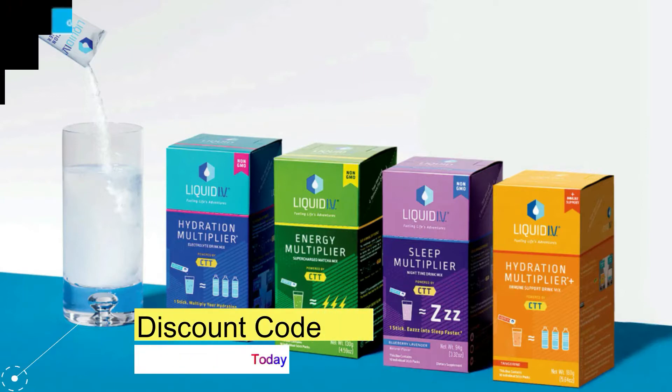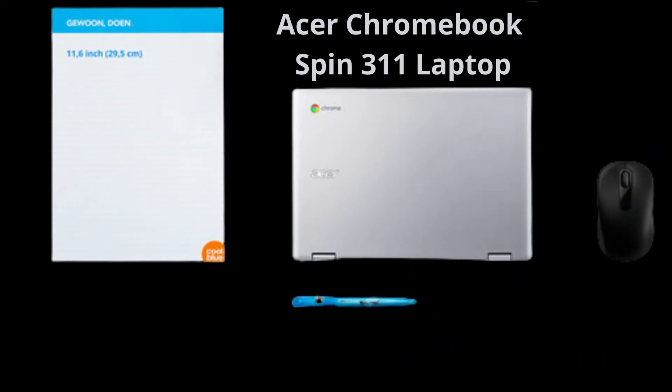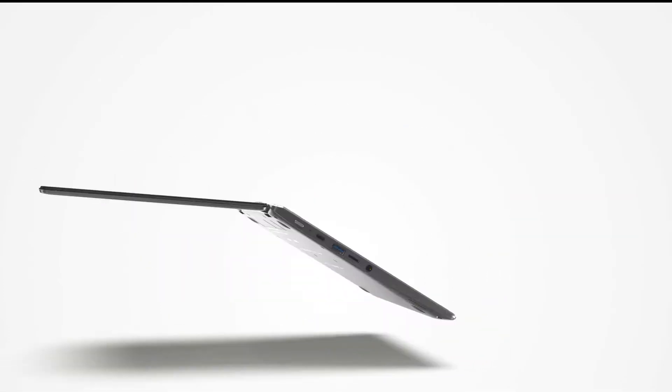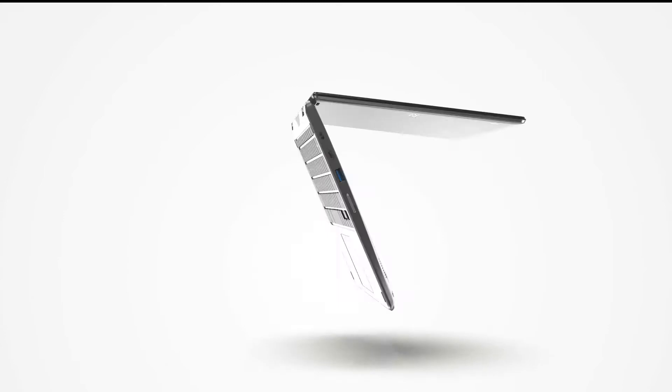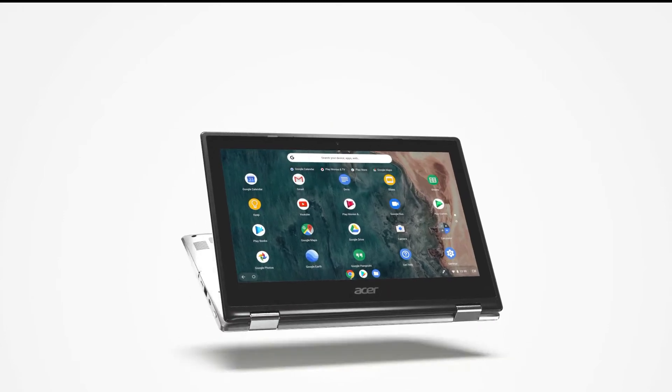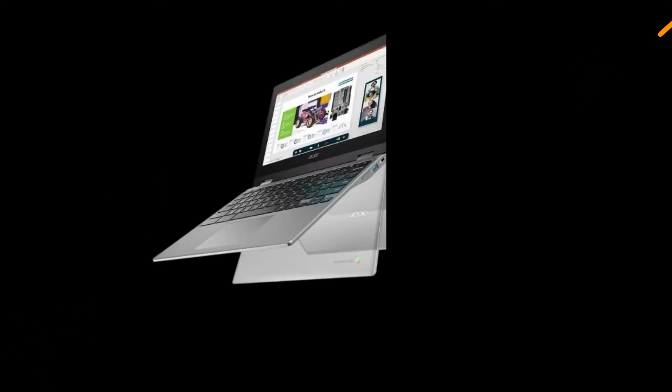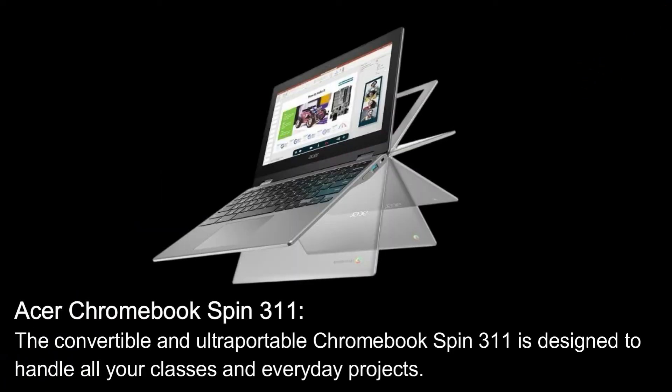Today our topic is the Acer Chromebook Spin 311 laptop. Here are its features: the Acer Chromebook Spin 311 — the convertible and ultra-portable Chromebook Spin 311 is designed to handle all your classes and everyday projects.